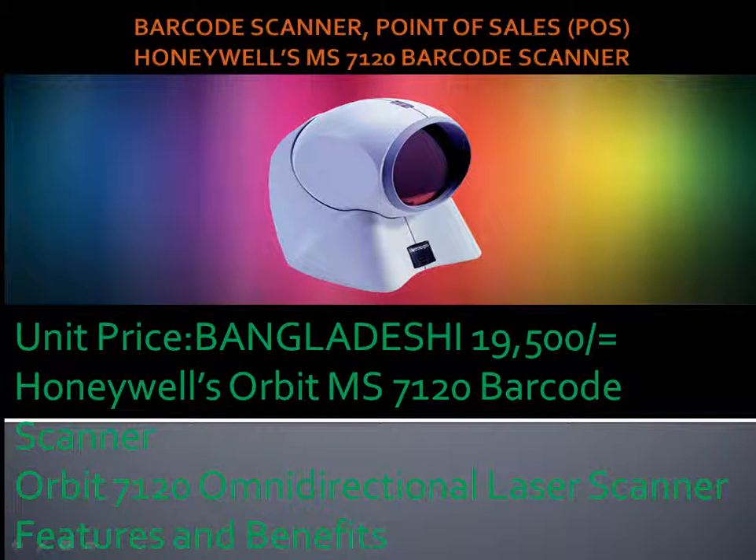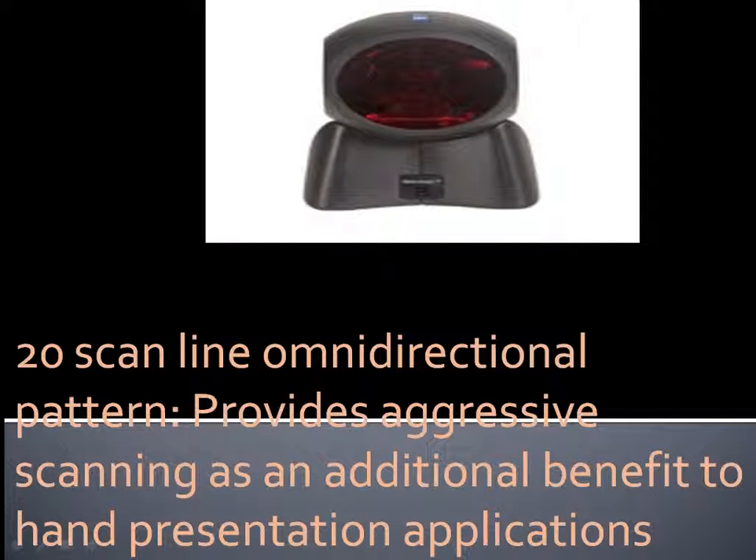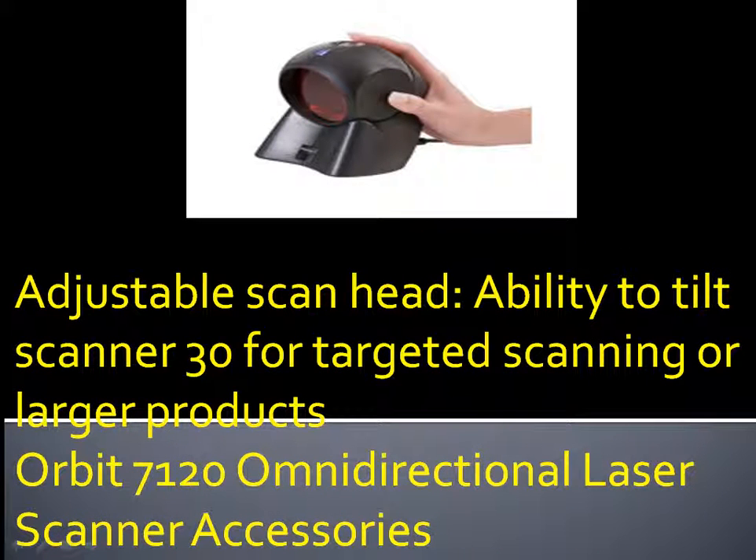Bangladeshi 19,500. Honeywell Orbit MS 7120 Barcode Scanner — Orbit 7120 Omnidirectional Laser Scanner Features and Benefits: 20-scan line omnidirectional pattern provides aggressive scanning as an additional benefit to hand presentation applications. Adjustable scan head: ability to tilt scanner 30° for targeted scanning or larger products.